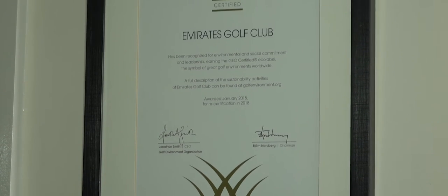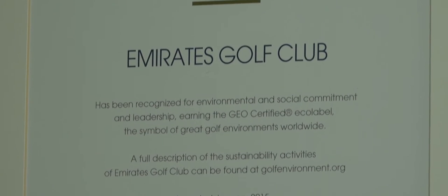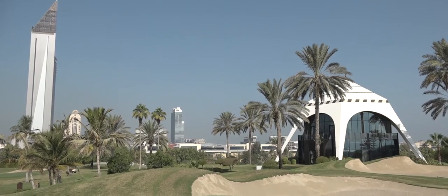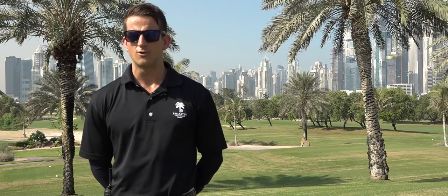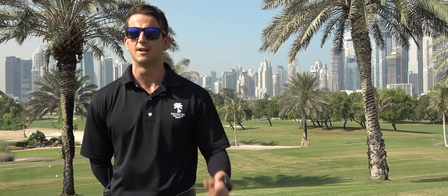Another key area for us is sustainability. We are extremely proud of being GEO certified at Emirates Golf Club. GEO stands for the Golf Environmental Organization, and they are fast becoming the leading sustainable method of maintaining golf course facilities worldwide. We firmly believe that any course maintenance practices must be in the interest of the long-term sustainability of the golf course.